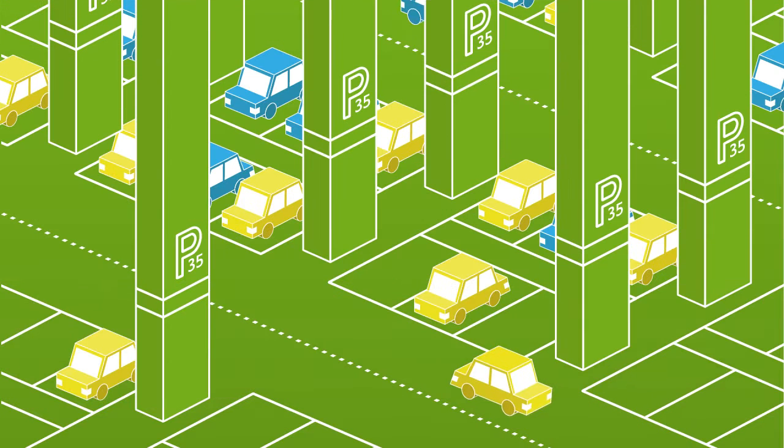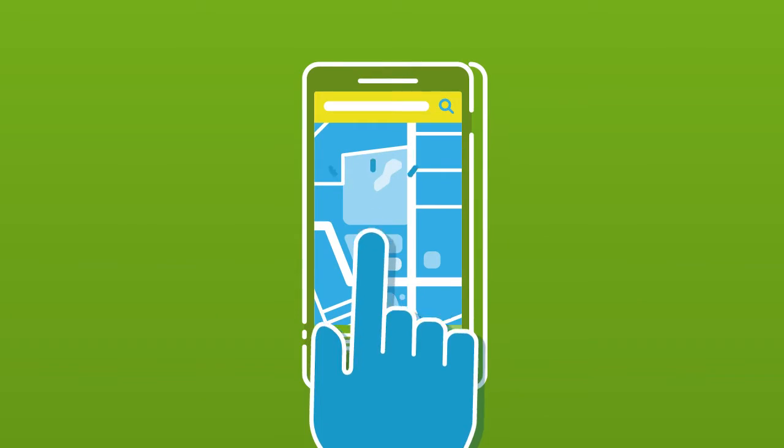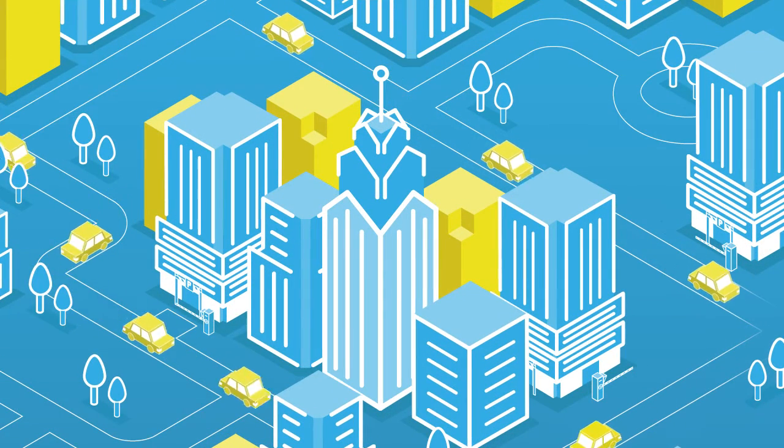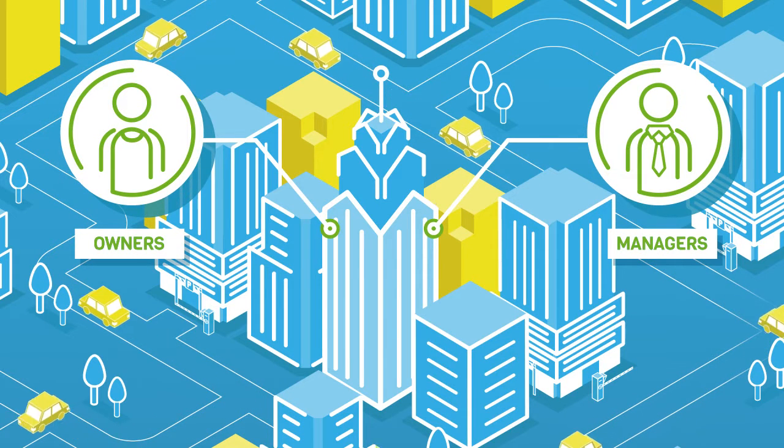Divi Parking is the smart technology solution that connects commuters to these underutilised resources with just a tap on their smartphone. Divi is the only on-demand parking technology purpose-built for owners and managers of property. Our turnkey solution is quick to set up and simple to use.